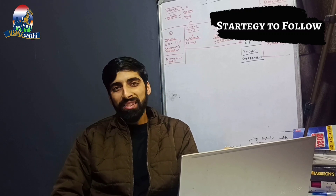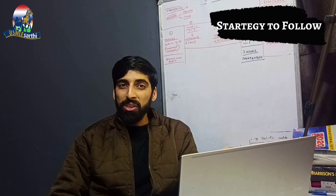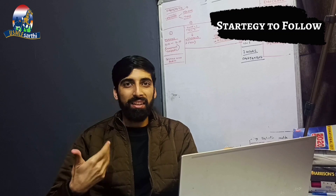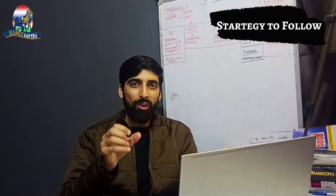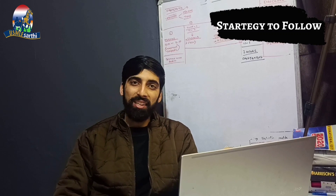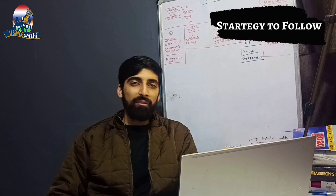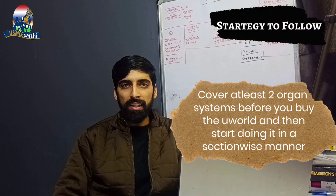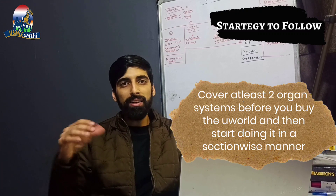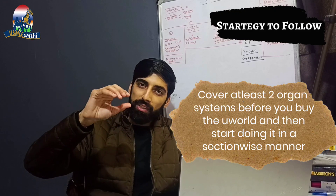Now comes a very important part — UWorld. Your preparation has to be augmented by a solid question bank, and UWorld is the gold standard resource for USMLE Step 1. For your strategy, let's say you have done two chapters — cardiovascular system and endocrine. Once you buy UWorld, always approach it in tutor mode and in a systematic manner: go to the cardiovascular pathology section of UWorld.